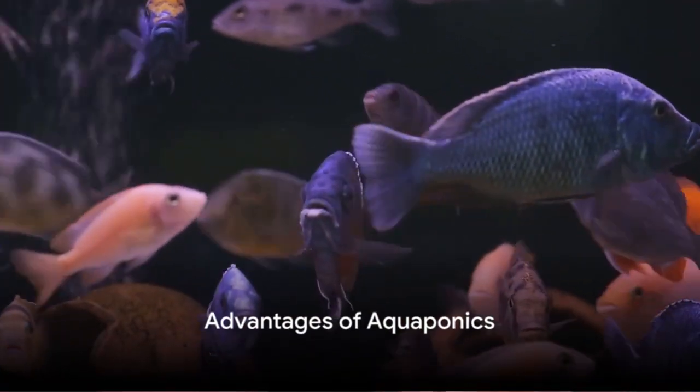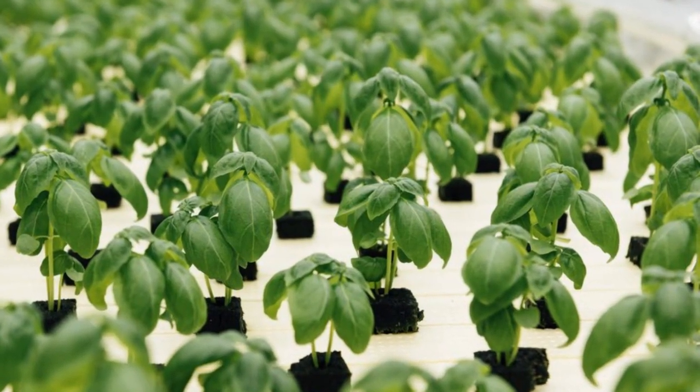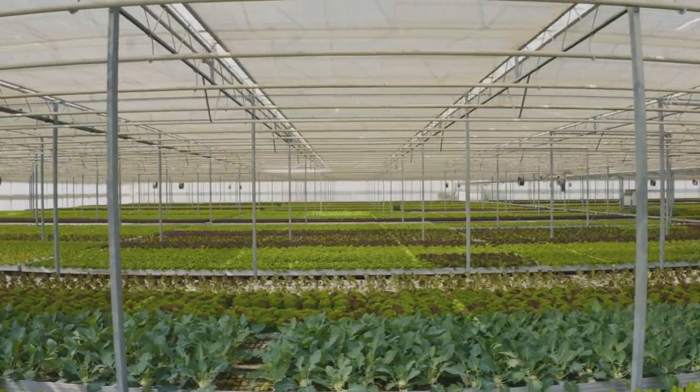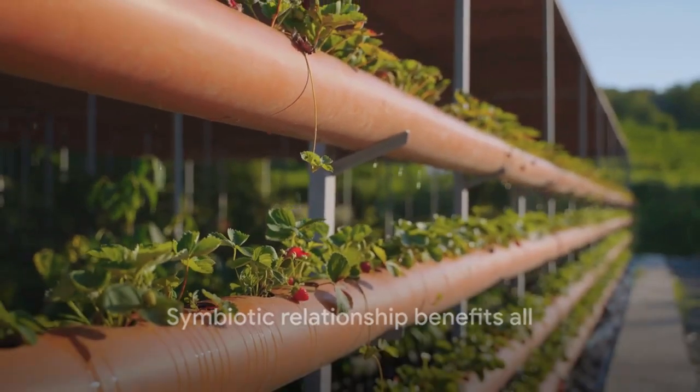Aquaponics isn't just a fascinating concept, it also offers a range of benefits. It's sustainable, efficient, and lets you grow organic produce at home while using less water and zero chemical fertilizers. It's a win-win situation for both the fish and the plants — and of course, for us too.